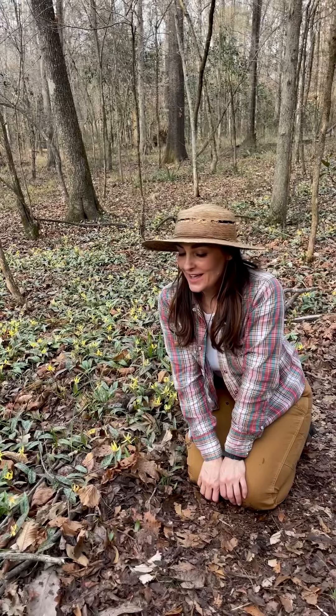Hi, we're out at Wolf Creek Trout Lily Preserve today, and I'm so excited to show you guys this incredible population of the dimpled trout lily, Erythronium umbilicatum subspecies umbilicatum. This is actually the largest known population of this species. Let's take a closer look.